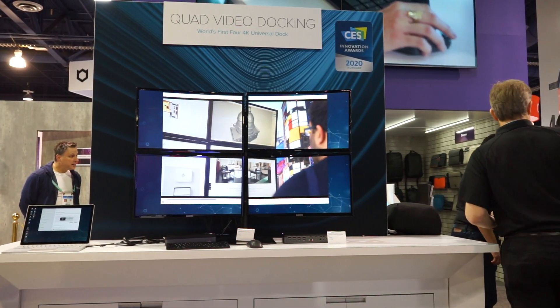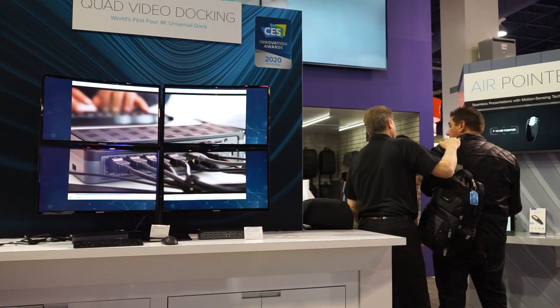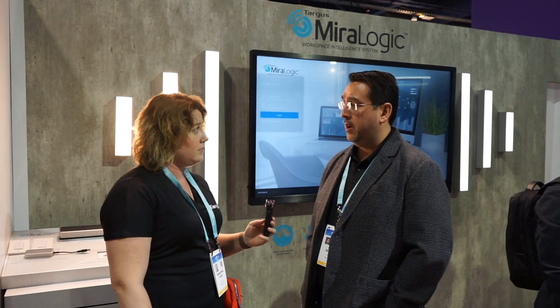With our quad docking dock 570, it's really about making sure we have a platform that can deliver quad 4K docking video across a USB-C link — first time ever done in the world. It's really robust. It really opens up the ability for customers that want to do CAD CAM, stock monitoring, trading, stuff like that, so you don't have to go to super premium platforms. You can do something that really gives you good value.